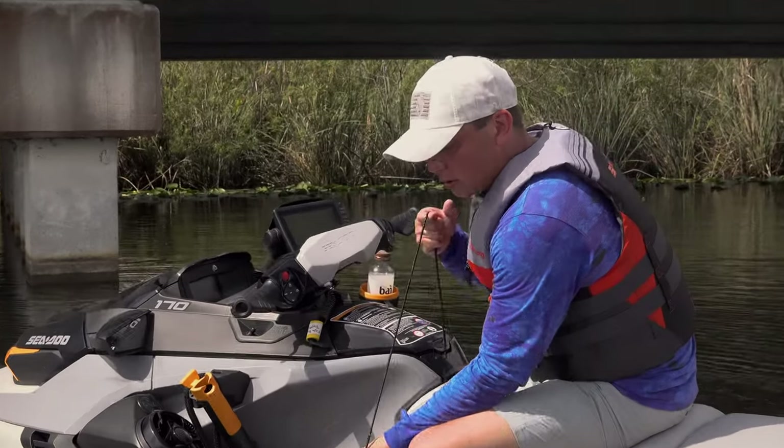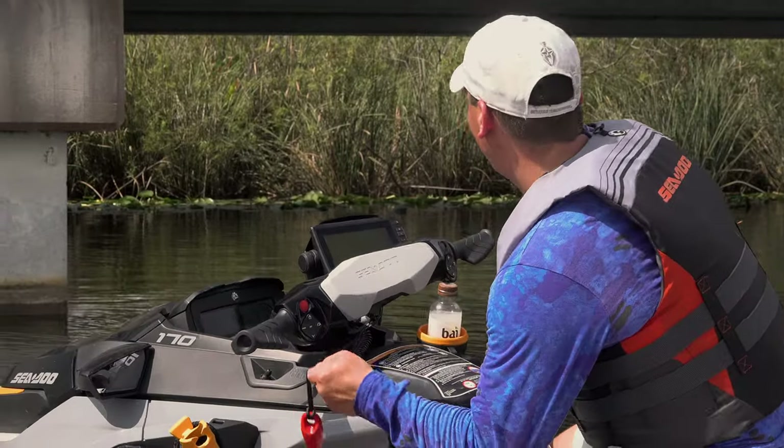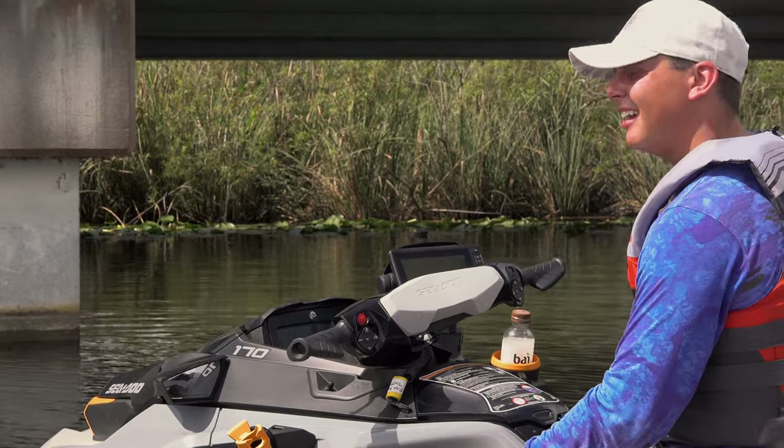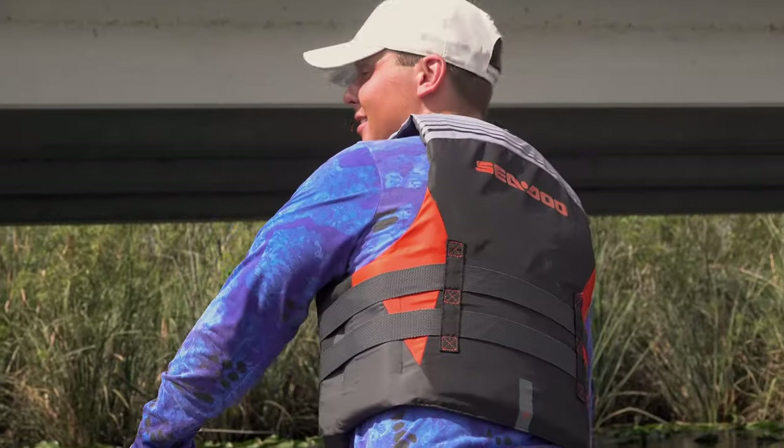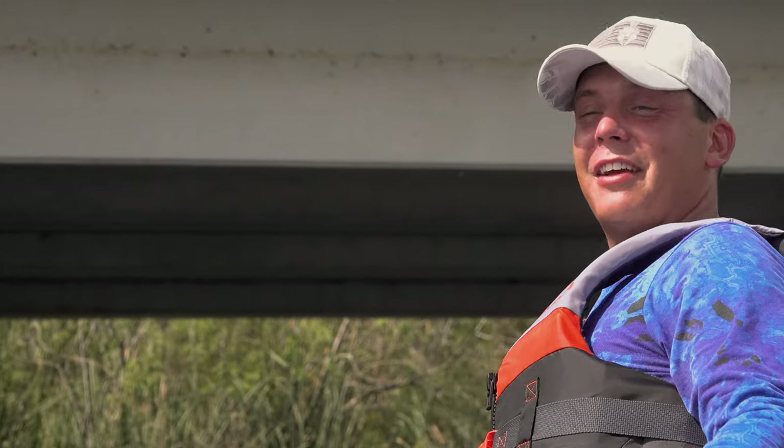I'm going to lurk up here a little bit farther to the next pylon and get a little more comfortable. Apparently if there's seven fish, there's fish at each one.